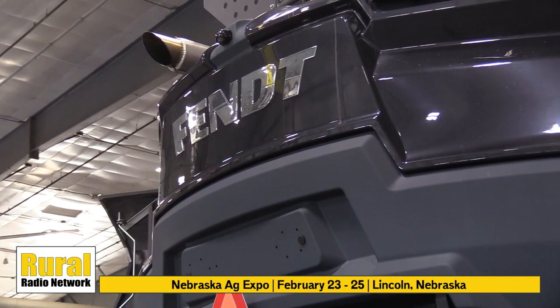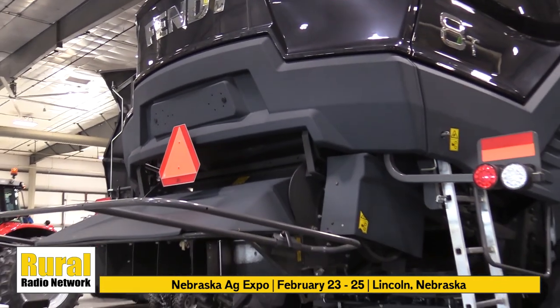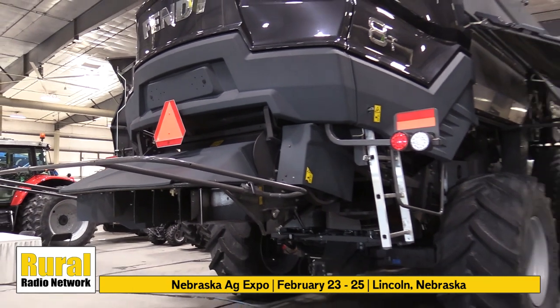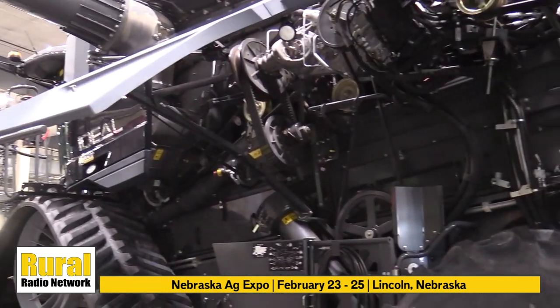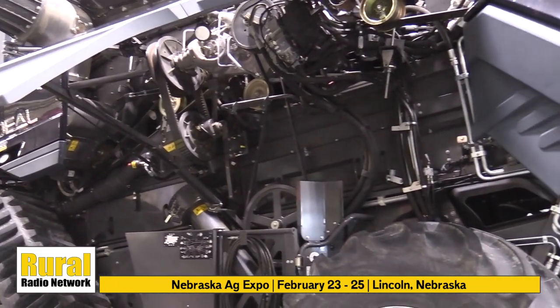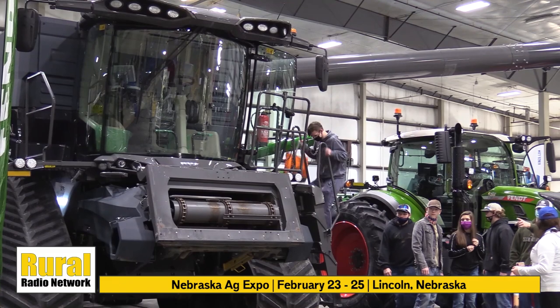So the Ideal Combine was what they call a blank sheet design — a bar napkin design, if you will. Two rotors, 485-bushel grain tank, Ideal DriveTrack system, six-second unload on the unload auger — quite a bit of throughput with this combine, and a lot of separating area, as much or more than anybody else in the industry.